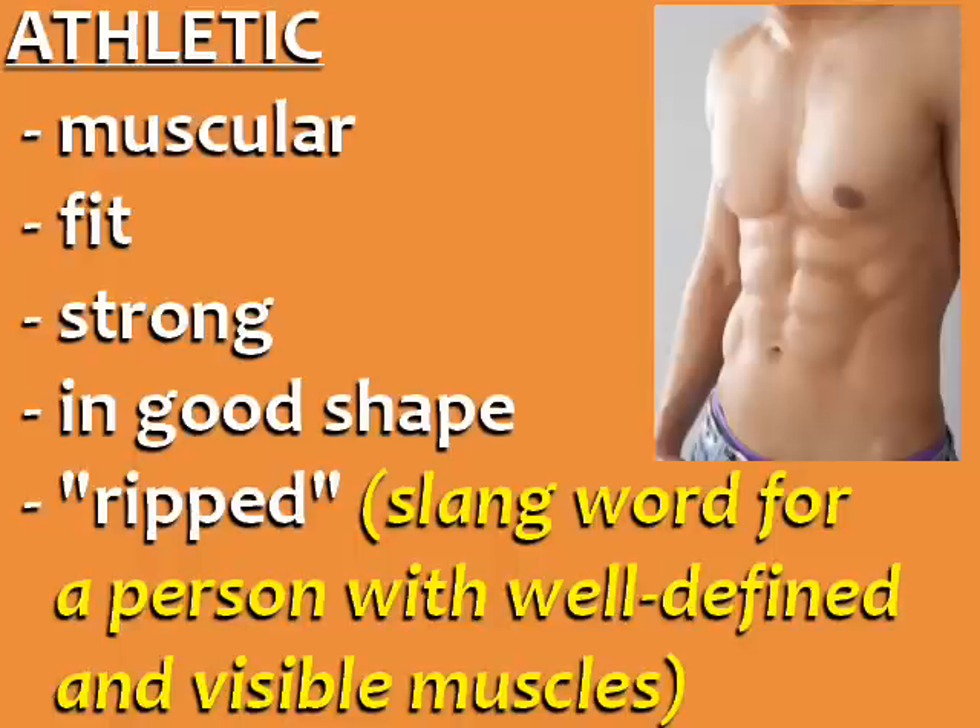What about a person with an athletic body? You can describe him or her as muscular, fit, strong, in good shape, or ripped. Ripped is a slang word meaning that the person has very well-defined and visible muscles, like the guy in this photo.